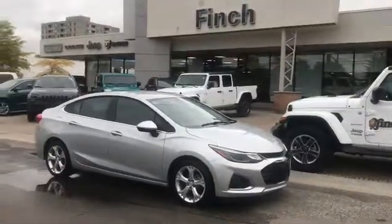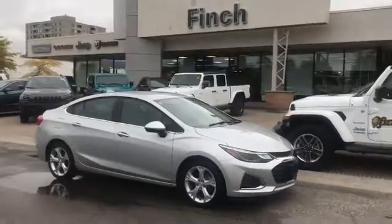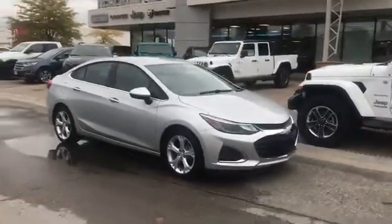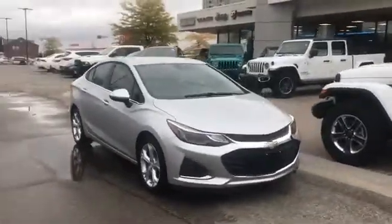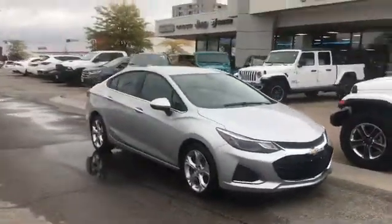This is Josh Parkinson here at Finch Chrysler on Parkey's Picks. I have a great repeat customer and a longtime family friend coming in to pick up their 2019 Chevy Cruze Premier — so it's fully loaded. It's got the leather, backup camera, and so much more.